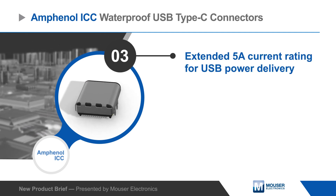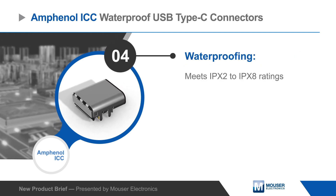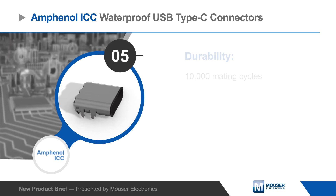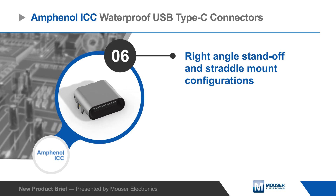Amphenol offers connectors that meet IPX2 to IPX8 ratings and they're rated for 10,000 mating cycles, ensuring long product life even with constant use in all environments. Amphenol waterproof USB Type-C connectors are available in right angle standoff and straddle mount configurations, as well as a short body option for design flexibility.